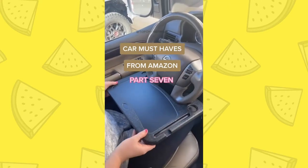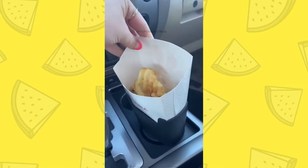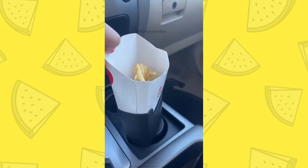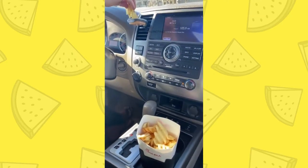Car Must Haves from Amazon, Part 7. If you're a French fry lover, this is for you. It's a holder that fits right into your cup holder. It's always so awkward trying to find a place for your fries — they never fit anywhere — so this holds them easily so you can drive or be on road trips and have your fries.